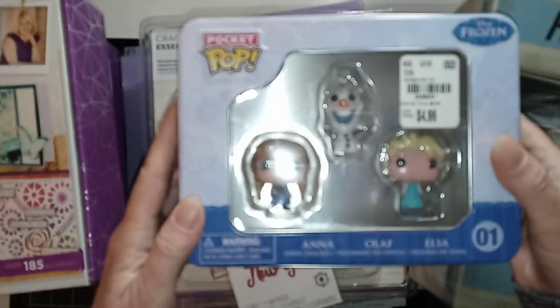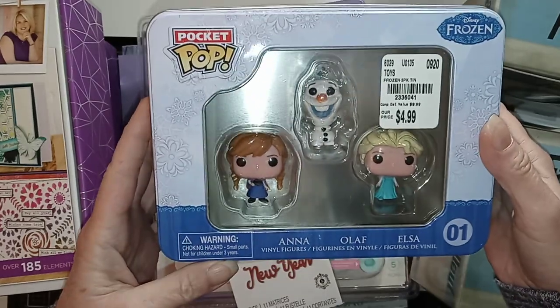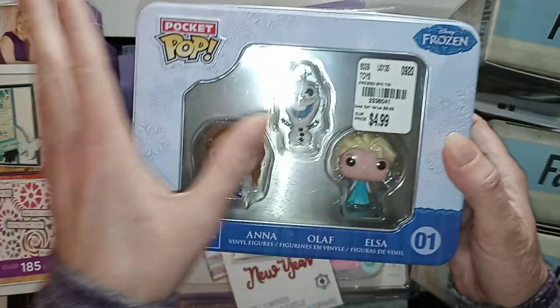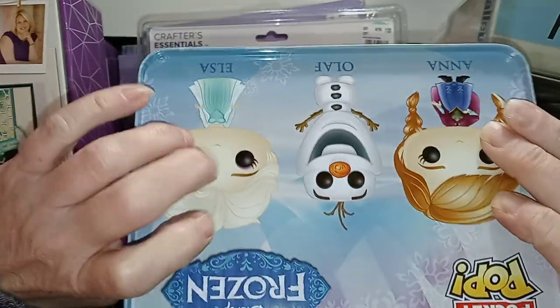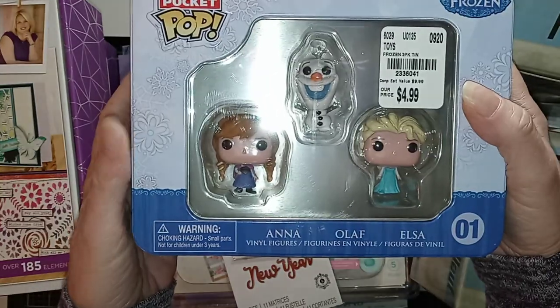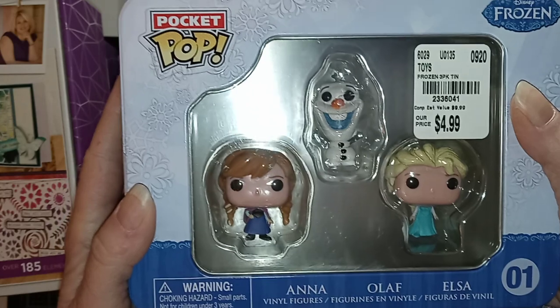First of all, I got this Pocket Pop set of Frozen characters — Elsa, Anna, and Olaf — and this was $4.99. Comes in a nice little reusable tin. Got that for my granddaughter for Christmas. $4.99. You can see the original price. Cute, cute.